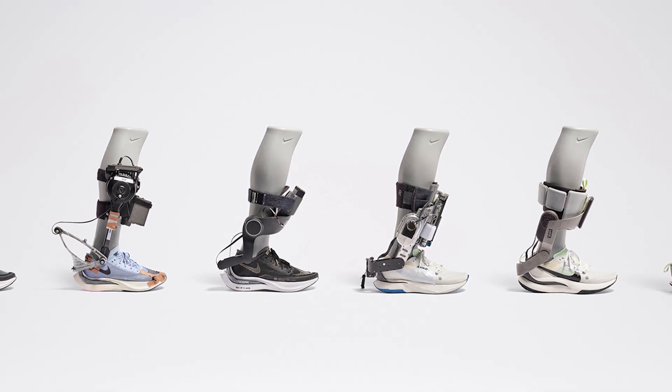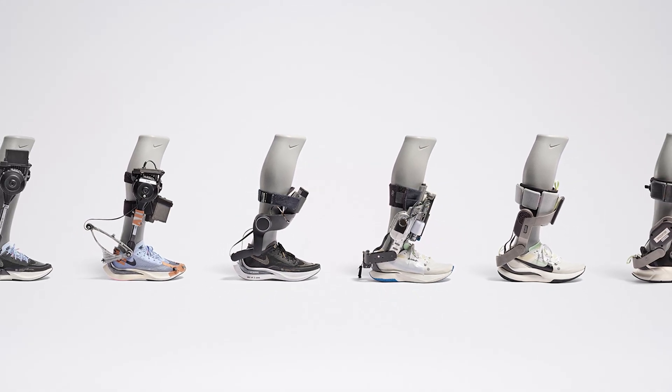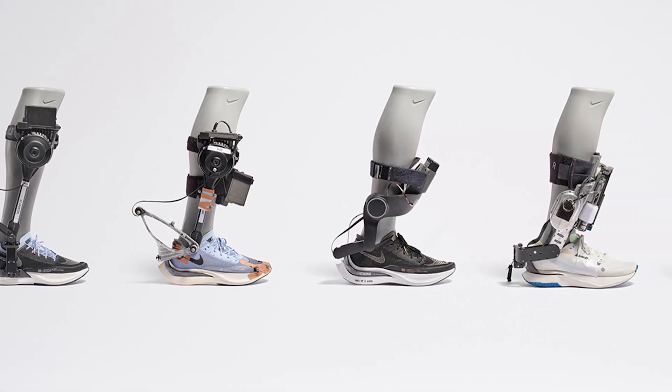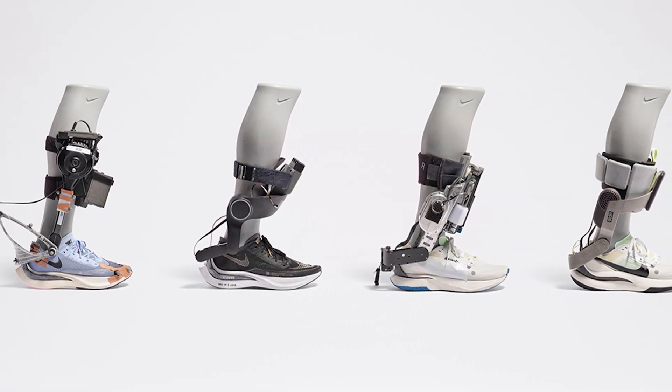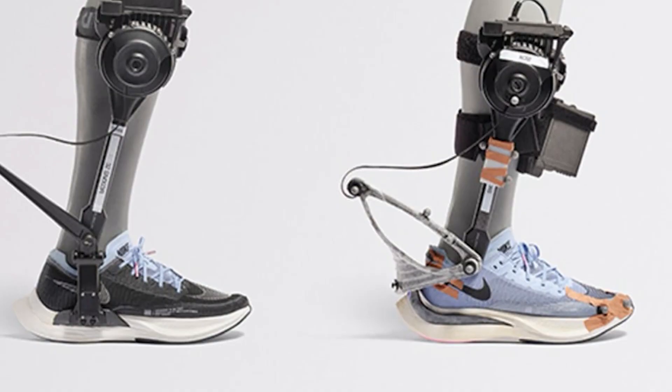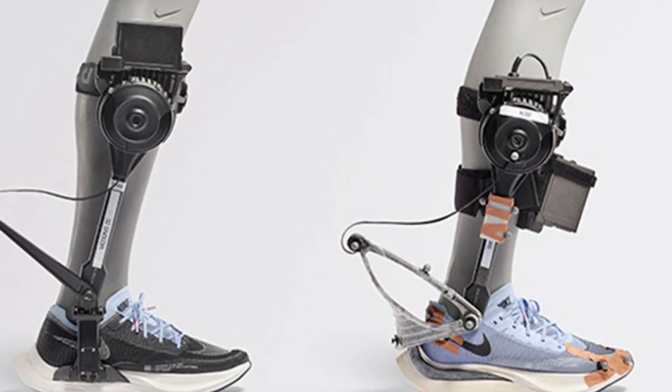Nike has just revealed something revolutionary: a new technology called Project Amplify, described as the world's first powered footwear system. It's not made for professional athletes, but for everyday people. Nike says it's like an e-bike for your feet.